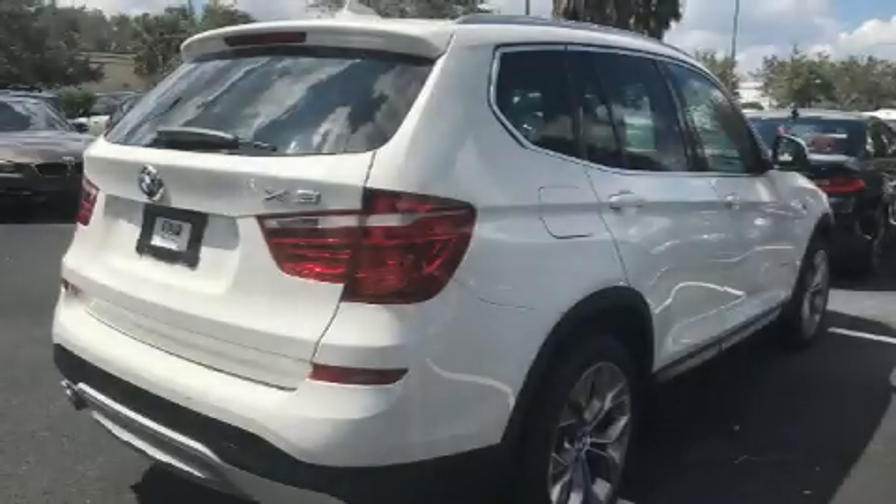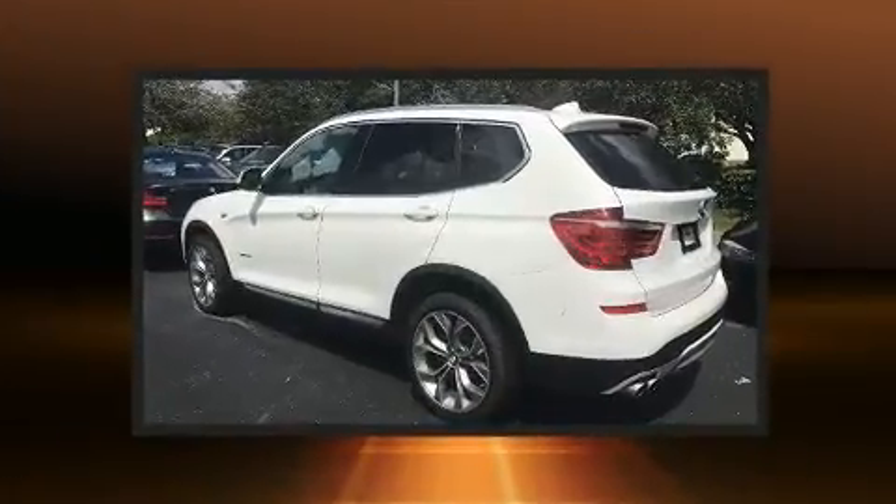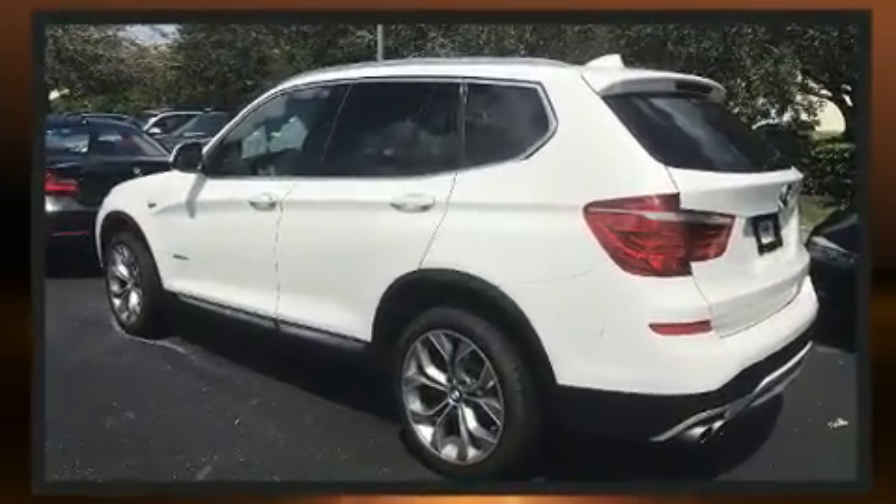You can expect a lot from the 2017 BMW X3. With less than 10,000 miles on the odometer, this model delivers an exhilarating ride without compromising ultimate luxury.